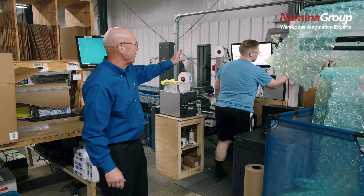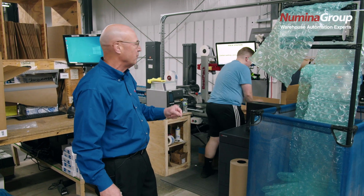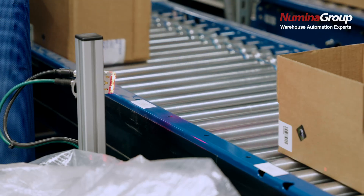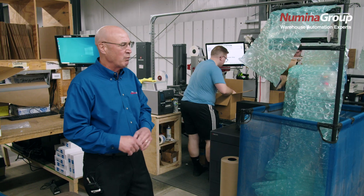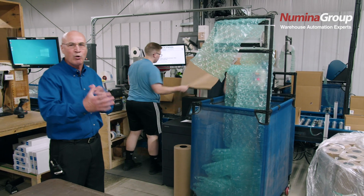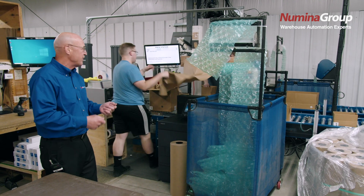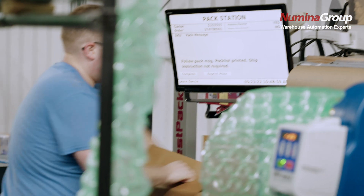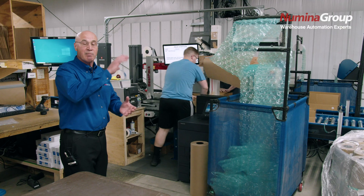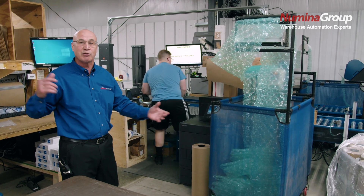We're directing the packer using RDS pack station screens to tell them what items to put into the carton and whether it needs a pack slip or not. The operator puts void fill in, and we're scanning ahead of time so there's no hand scanning, no manual processes at all. We automatically print the pack slip — it's presented directly to the operator. He void fills and then puts it through a semi-automated taper where we do a scan, weigh, dimension, automatic print and apply of the ship label, and then sort to the different parcel carriers.